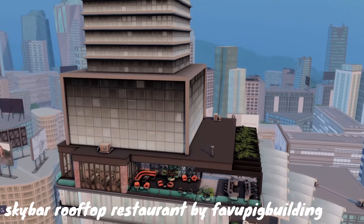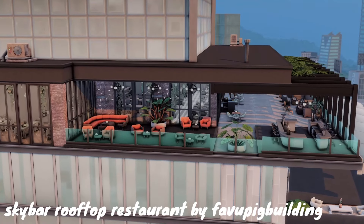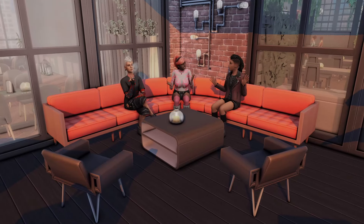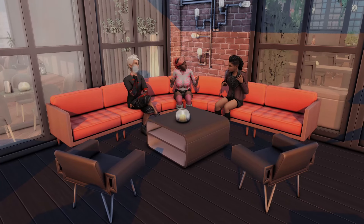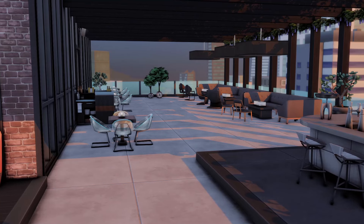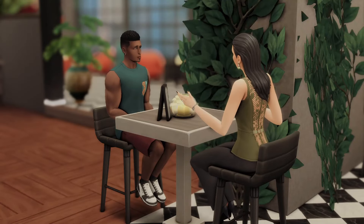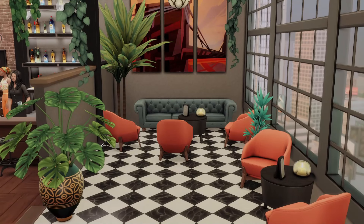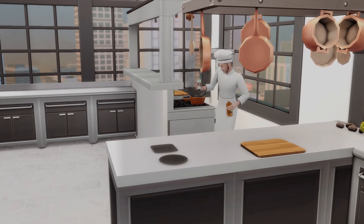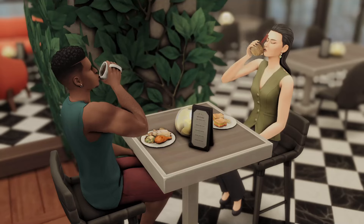This is the Sky Bar Roof Pop Restaurant by Baby Pig Building on the gallery, and this lot feels very unique to me — one, because of the building on top of it, which is so cool, like I hardly ever see anyone do that. And it also just has a really classy energy where it doesn't feel like just a restaurant; it feels like also a bar space where people go just to get drinks and hang out outside. I really love restaurants where it also functions as a bar or a cafe. I love all the plants and decor in here — it just looks so classy.